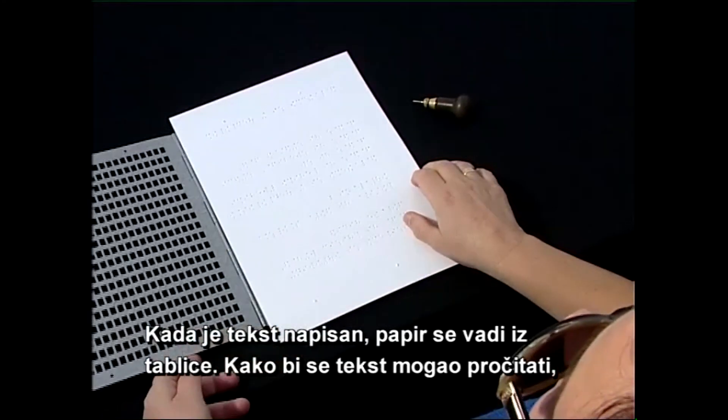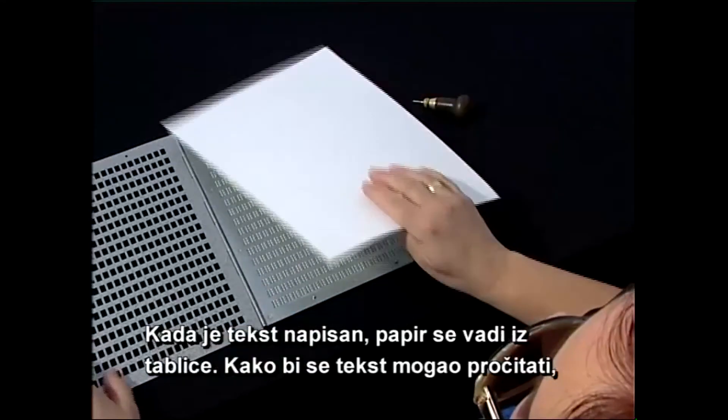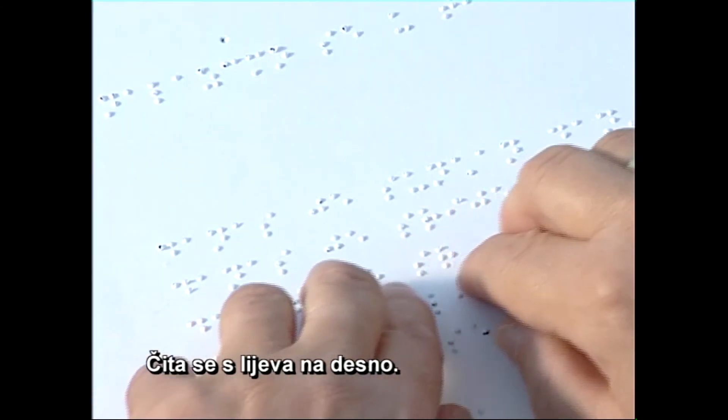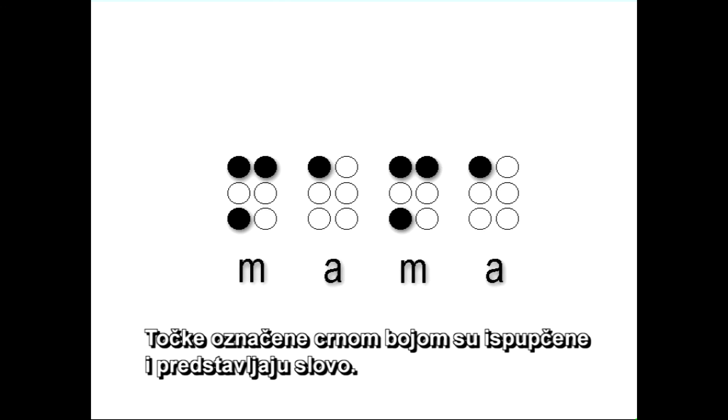Kada je tekst napisan, papir se vadi iz tablice. Kako bi se tekst mogao pročitati, potrebno je papir okrenuti tako da se slova u reljefu mogu očitati prstima. Čita se s lijeva na desno. Ovo je primjer teksta za čitanje. Napisana je riječ mama. Točke označene crnom bojom su ispupčene i predstavljaju slovo.